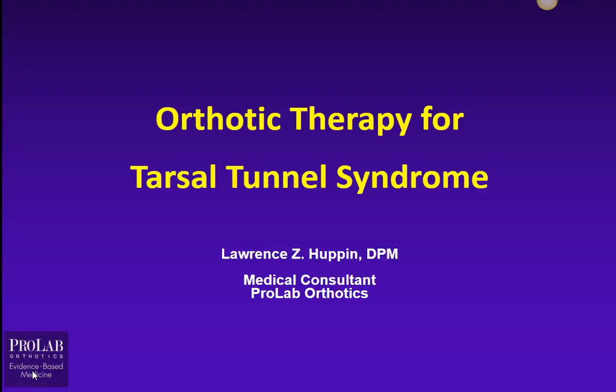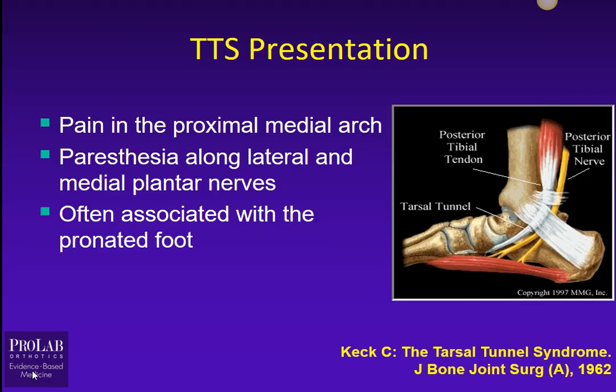Hi, this is Larry Hupp and I'm a medical consultant at ProLab Orthotics. Today we're going to do a short webinar on orthotic therapy for Tarsal Tunnel Syndrome.